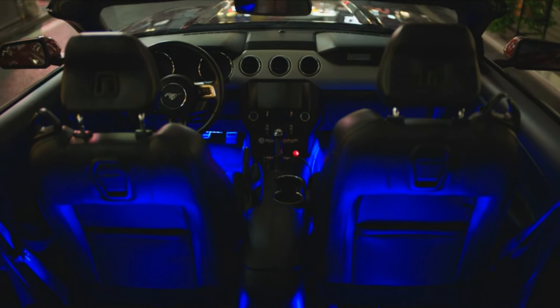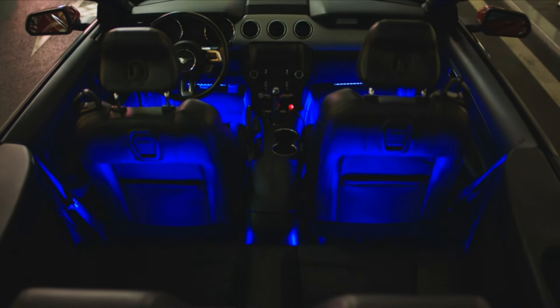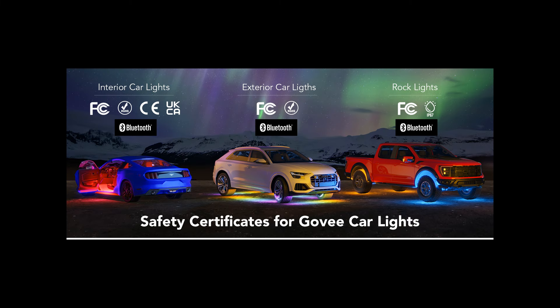The Govee Interior Lights set a new standard for interior car lighting, combining functionality, style, and innovation in one compact package.